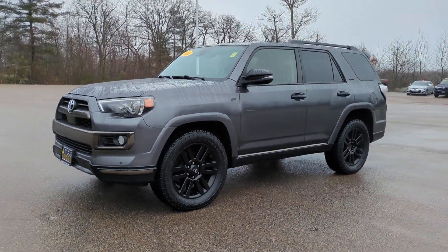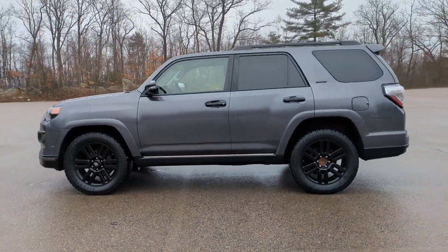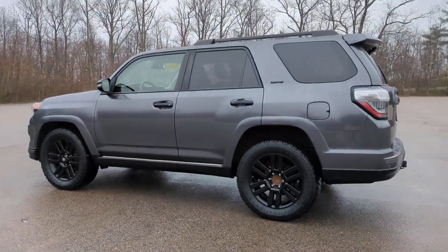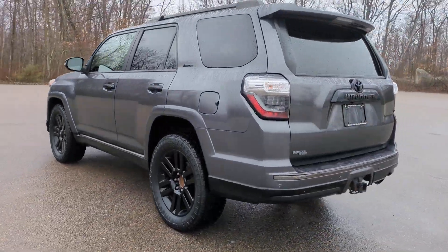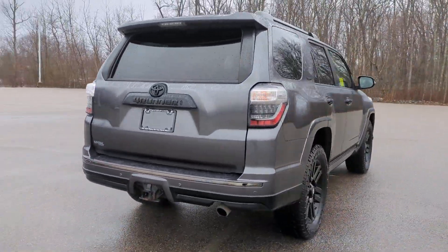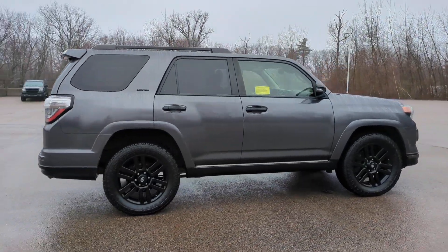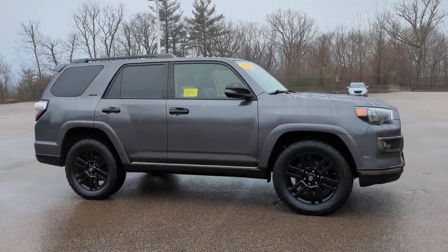Enjoy the view of this 2020 Toyota 4Runner. This vehicle is an outstanding buy with fewer than 70,000 miles on the odometer. This rugged 4Runner delivers serious off-road capability, a comfortable interior, and family-friendly practicality. Enjoy the great outdoors like never before in this astonishingly versatile vehicle.